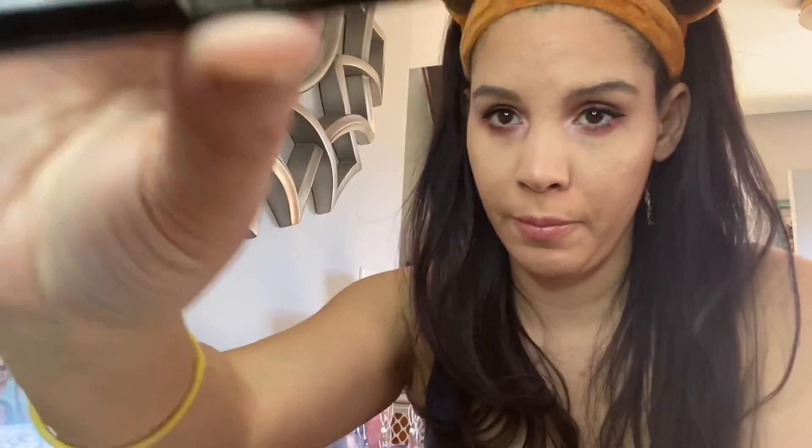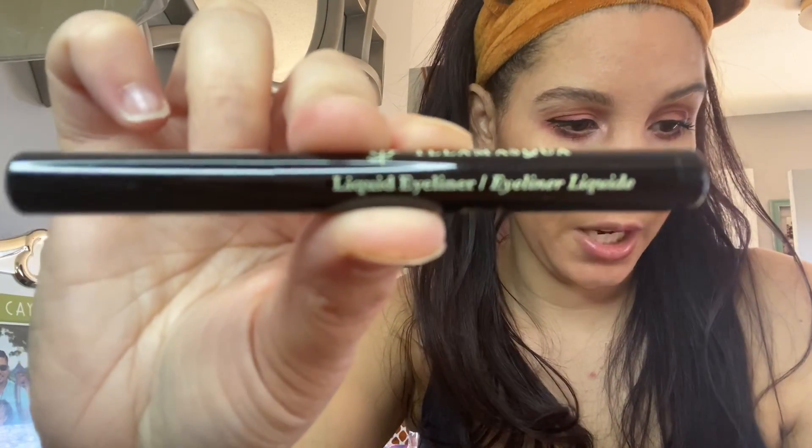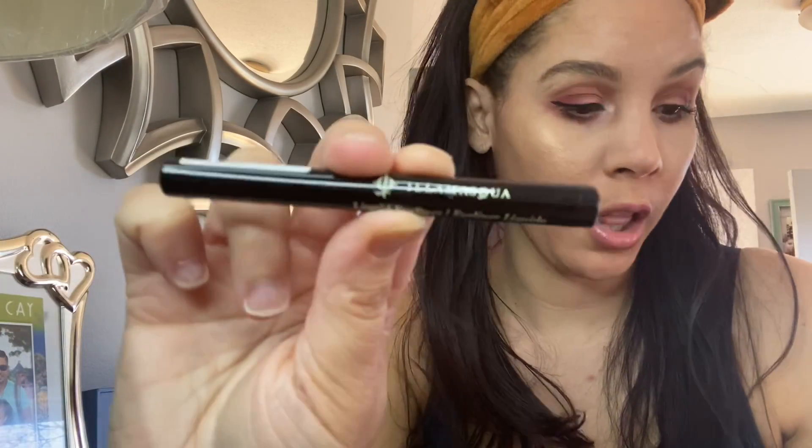I've seen their stuff all over — this is a liquid eyeliner. A tip: store your felt tip eyeliners upside down to make them last longer without drying out. The full-size version of this would be $22, and this is in the color black. Let's just do a little swatch — oh yeah, that feels really smooth too. I love eyeliners, so great to add to the collection.